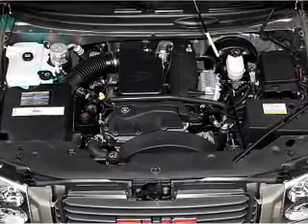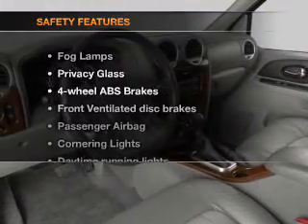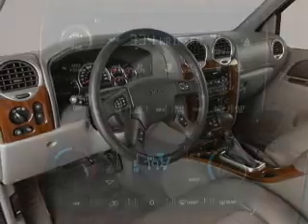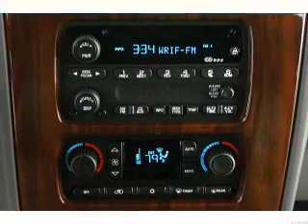Also included: an alarm system, an AM-FM stereo with a CD player, and an adjustable tilt steering wheel. And for your peace of mind, the following safety equipment is included: front ventilated disc brakes, passenger airbag, and daytime running lights. Call today to schedule a test drive.